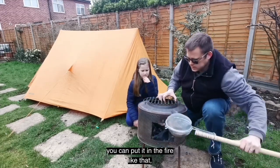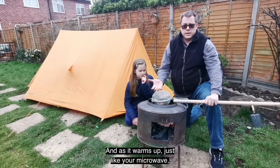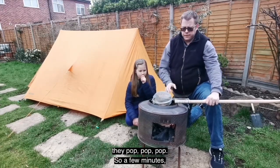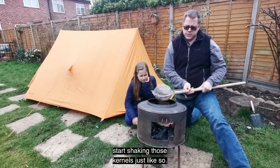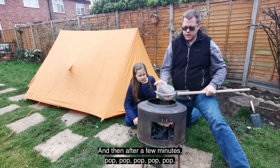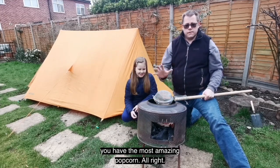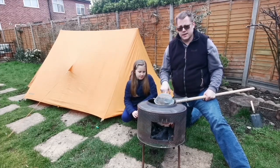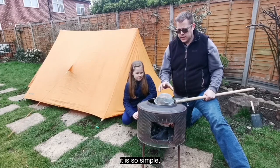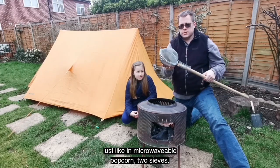Then hold it in or just over the fire, and as it warms up — just like your microwave — they pop, pop, pop. After a few minutes, start shaking those kernels and then pop, pop, pop, pop — popcorn! You have the most amazing popcorn. It's so simple: just like your microwave, two sieves, a broomstick, and a bit of coat hanger — campfire popcorn.